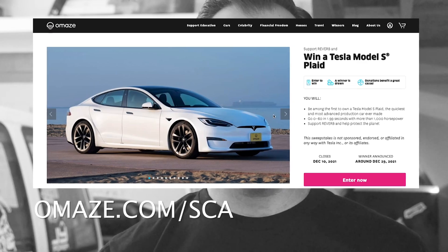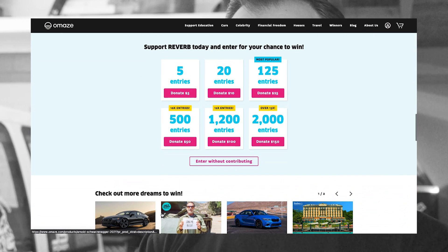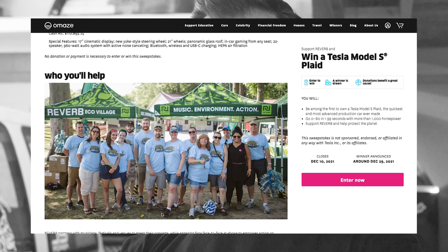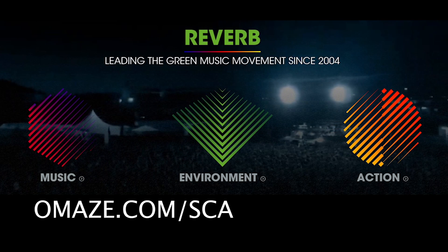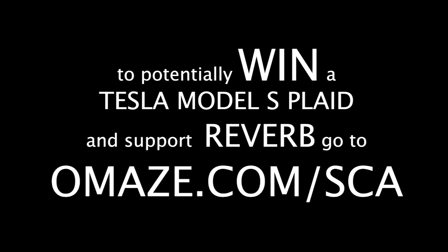Twenty-two speakers, 960-watt stereo system. Enter for your chance to win at omaze.com/SCA. The charity connected to this giveaway is Reverb. Reverb partners with musicians, festivals, and venues to green their concerts while engaging fans face-to-face at shows to take environmental and social action. Their work includes elimination of three million-plus single-use water bottles at concerts, supporting 2,000 family farmers, elevating 4,000 local and national nonprofits, and eliminating over 180,000 metric tons of CO2 through their music climate revolution campaign. Go to omaze.com/SCA — link in the video description. Thank you Omaze for sponsoring today's video.